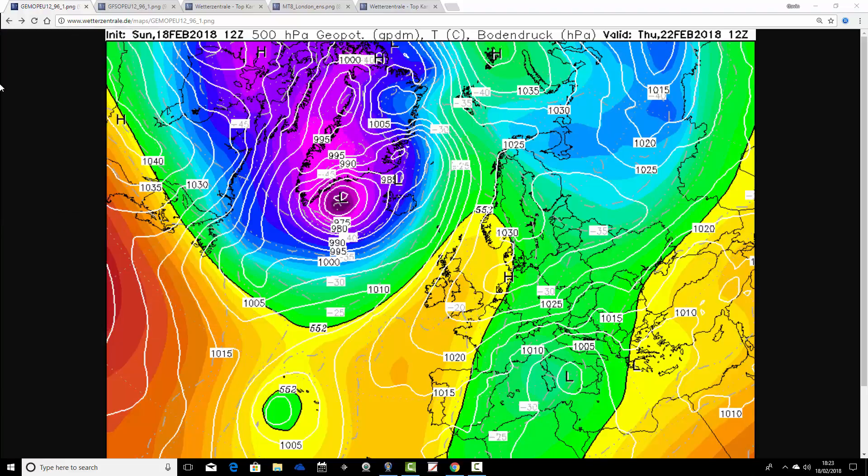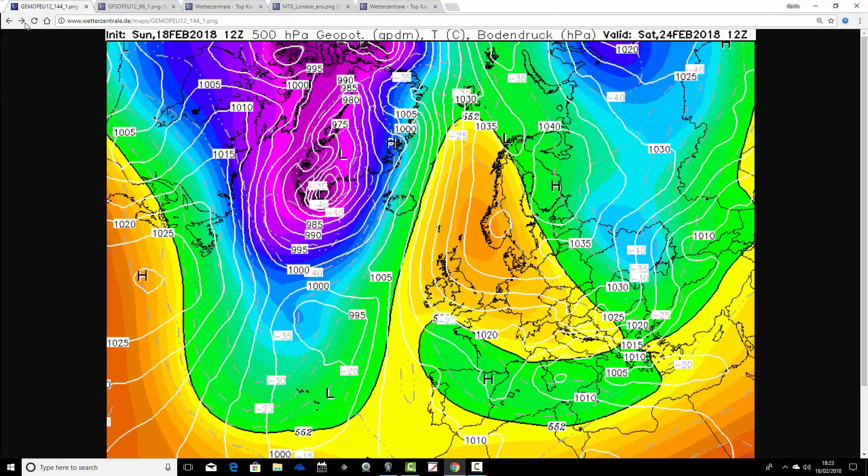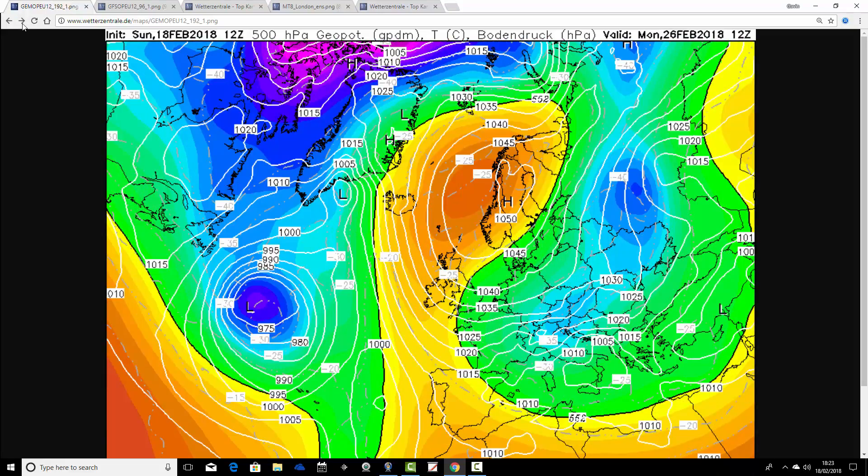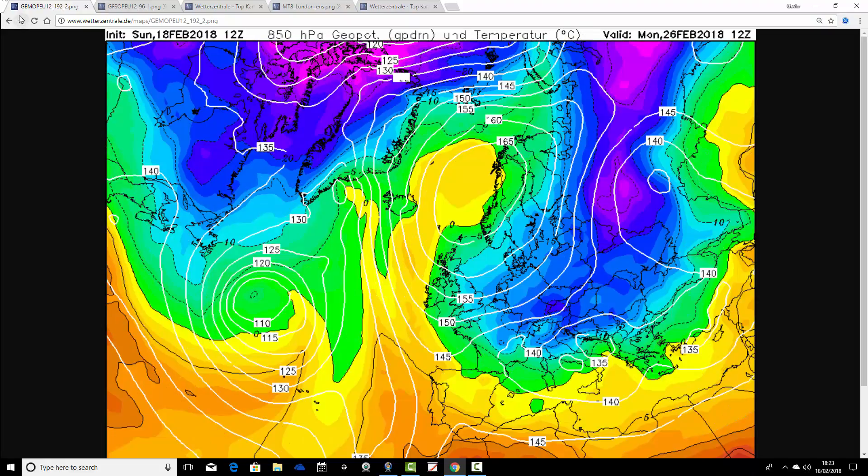I'm going to try to rattle through this as quickly as I can. We're going to begin with the GEM — the latest from the Canadian model, just updated around an hour ago. Starting off on Thursday, we've got a ridge of high pressure over the UK and extending to our east. Into next weekend, the high pressure becomes increasingly strong over Scandinavia, the winds are backing into the east — and we're off and running with a cold spell from the GEM. That's how things are going to be through to Monday, the 26th of February — week tomorrow — in a proper bitterly cold east wind.